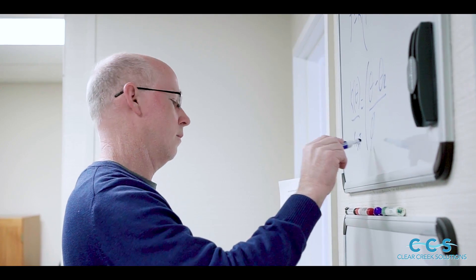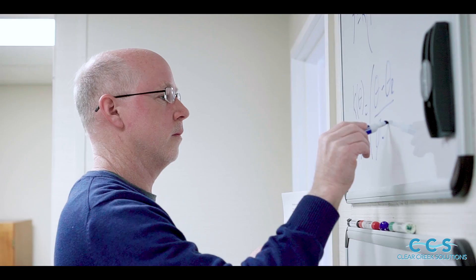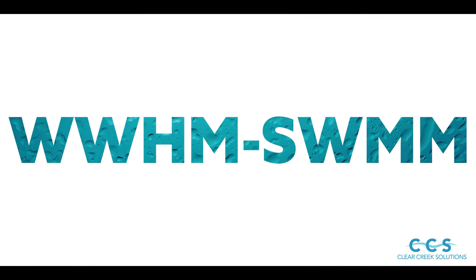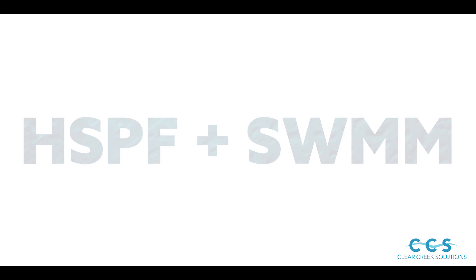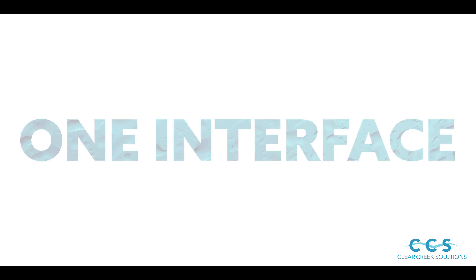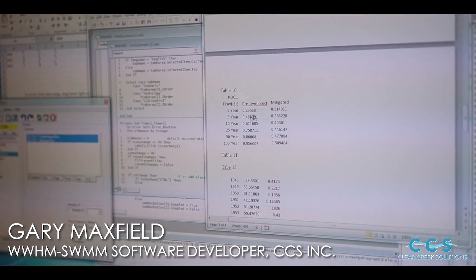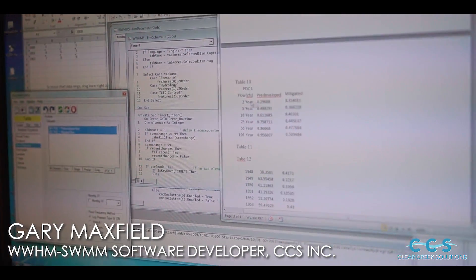It takes minutes to learn to use instead of months. It is the standard model now. Clear Creek Solutions is one of the most trusted names in hydraulics, thanks to a highly experienced and dedicated team of engineers who created an accurate, simple-to-use stormwater management modeling software — WimSwim — that combines HSPF and SWIM models into one interface.